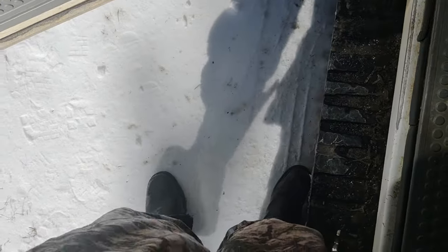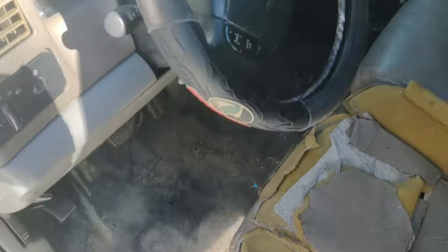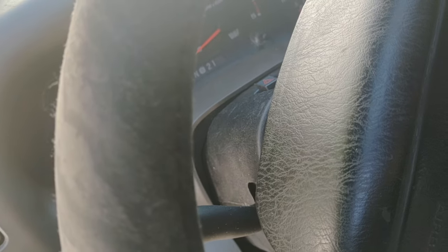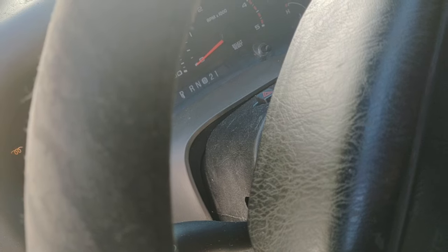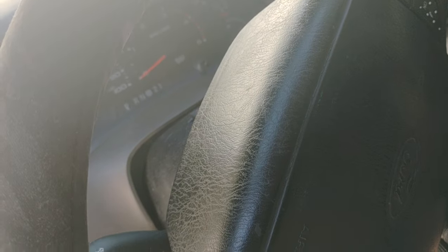I'm standing on a sheet of ice — it looks like snow, but the snow melted and then re-solidified because the temperature dropped. It may not start, but let's see. Let's let it cycle one more time because it did try to catch right there.